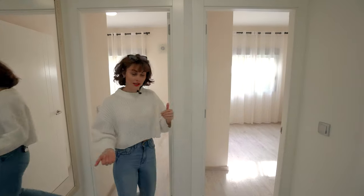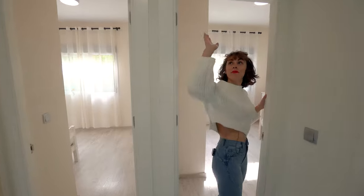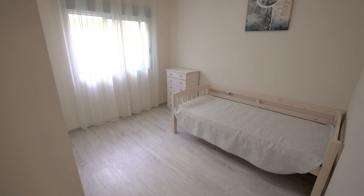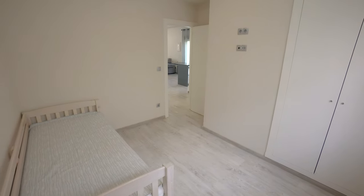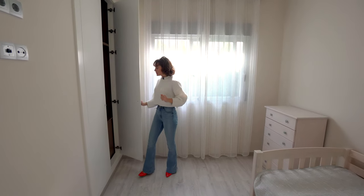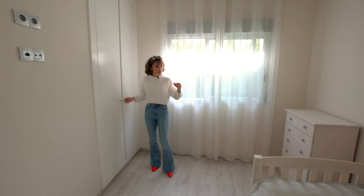And now I'll take you over to the second bedroom. Just outside we have one of the air vents for the central heating. Lovely big bedroom, currently with a single bed, but again you could put in a bigger bed should you wish. Some built-in fitted wardrobes and a lovely big window.